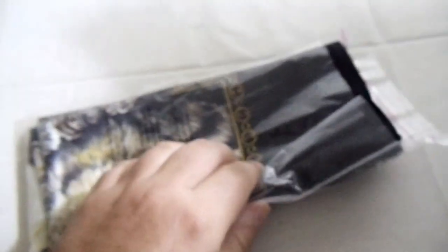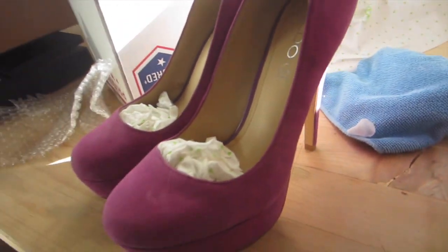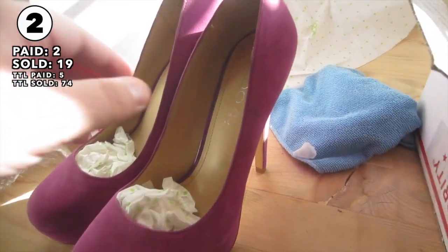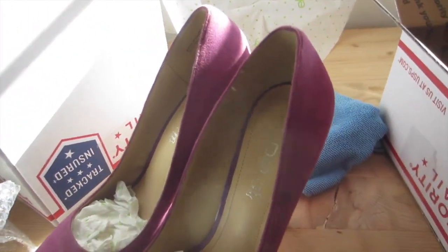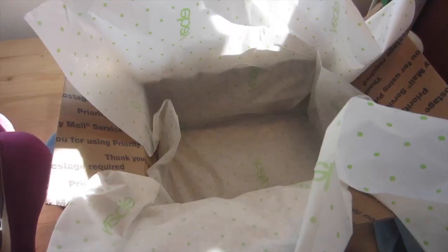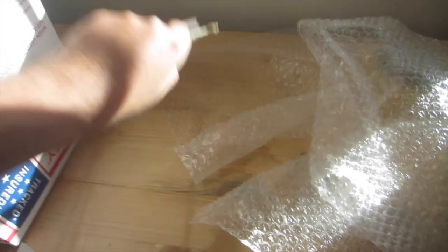This Oscar de la Renta scarf sold for $55 plus shipping. Got these Aldo suede pumps — they sold for $18.80 plus shipping. It was my first time picking up women's shoes so I didn't know what I was doing. I thought it was going to fit in a regional rate box, so I got the priority mail shoe box and put a little spacer between the two.